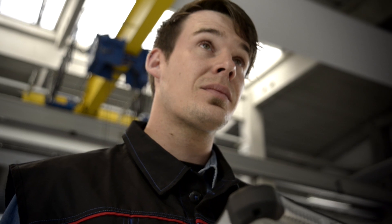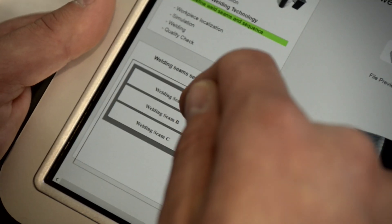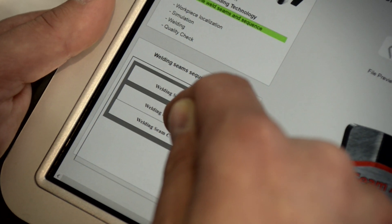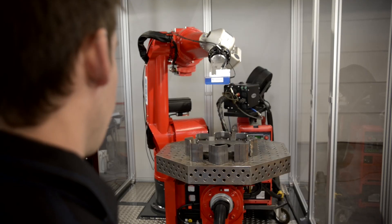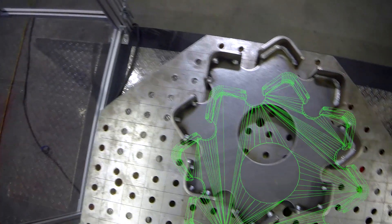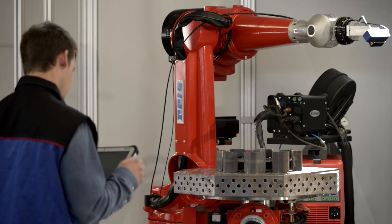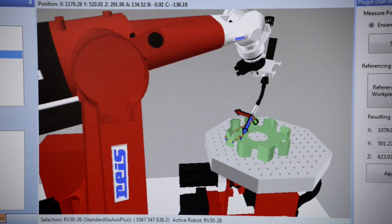The goal is to make manual programming significantly easier and to make it possible to cope with the lack of information. Here, the robot uses its sensors to determine the exact location of the workpiece as well as any shape deviations. This information is taken into account in planning the welding process.